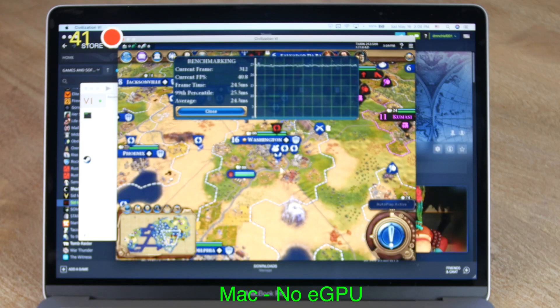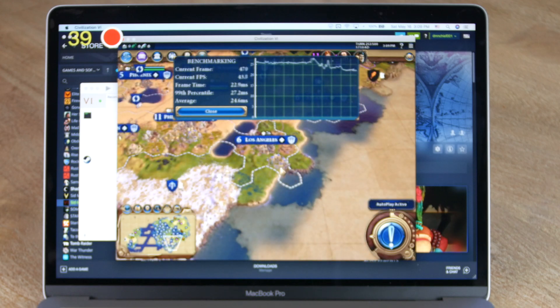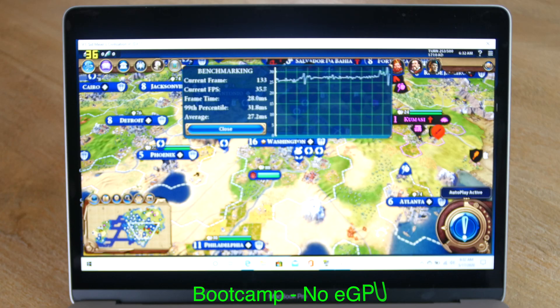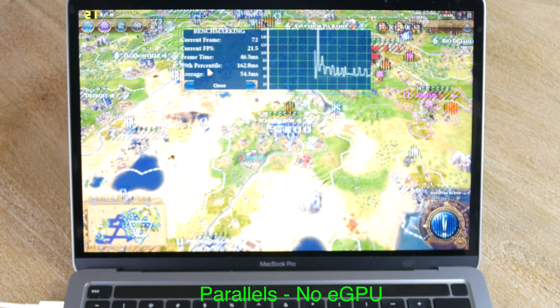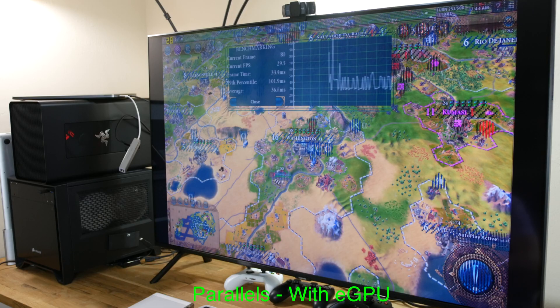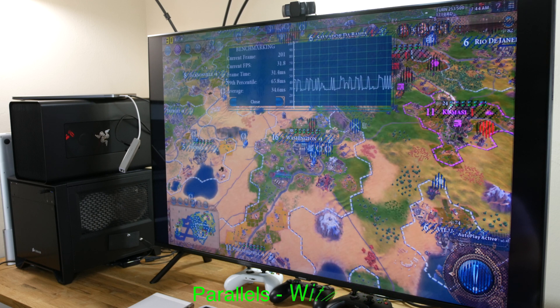Civilization VI ran at 40fps around 720p resolution without the eGPU in native macOS. With the eGPU, it almost doubled to 70fps, and it ran around the same 40fps in Windows. In Parallels, it ran at 22fps with stutter and some serious graphical artifacts, and the bump to 32fps with the eGPU didn't fix the stutter or the graphical anomalies.